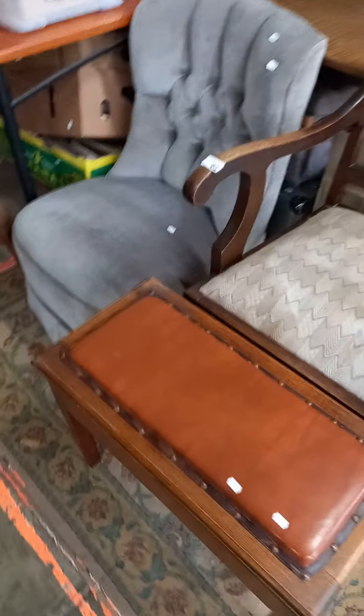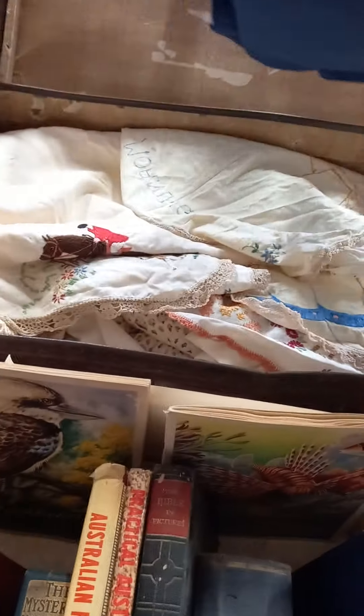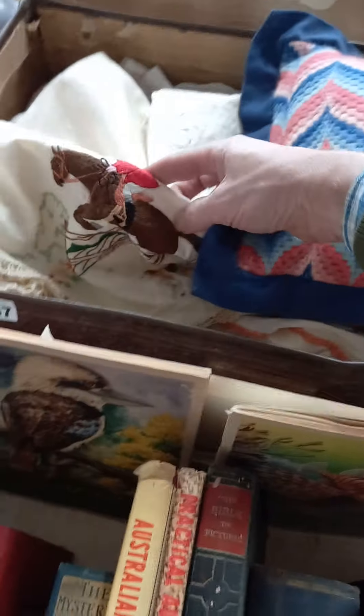A couple of nice little sort of Sheraton style chairs I think — a little collection of furniture. Boxes of pretty English china. Some wood. Some nice old linen and sort of lace and stuff in amongst here. Embroidered stuff. Books and stuff.